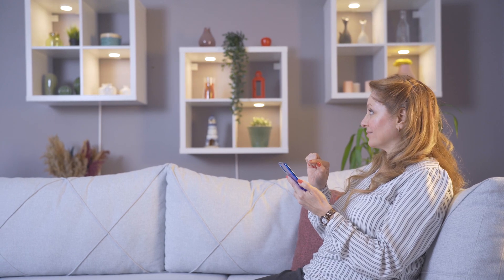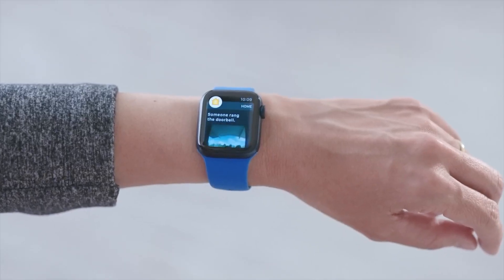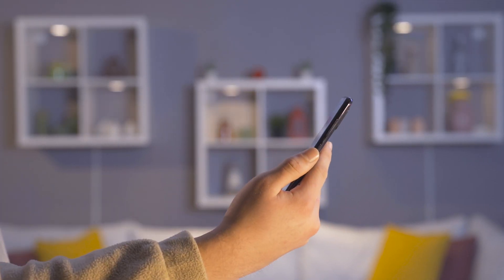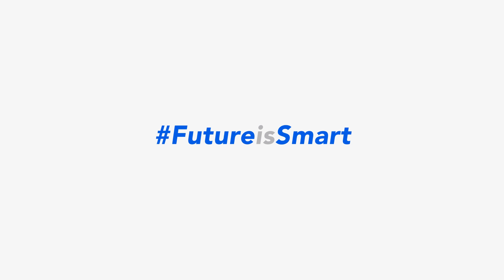To sum it up, the world of smart homes is evolving rapidly, offering us a future filled with convenience, comfort, and enhanced living experiences. From controlling your devices with a simple voice command to monitoring your home security from anywhere, smart homes empower us to live smarter and more connected lives. Embrace the power of automation, energy efficiency, and personalized control that smart home technology offers. Whether you are a tech enthusiast or someone seeking a simpler and more efficient lifestyle, smart home offers something for everyone. Thank you for joining on this journey into the world of smart homes. We hope you have gained valuable insights and inspiration. Stay tuned for more exciting content — and remember, the future is smart.